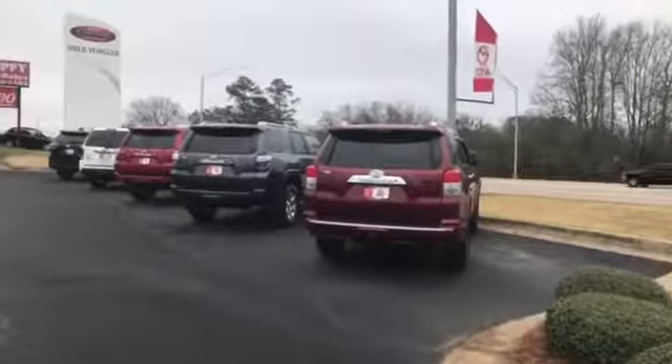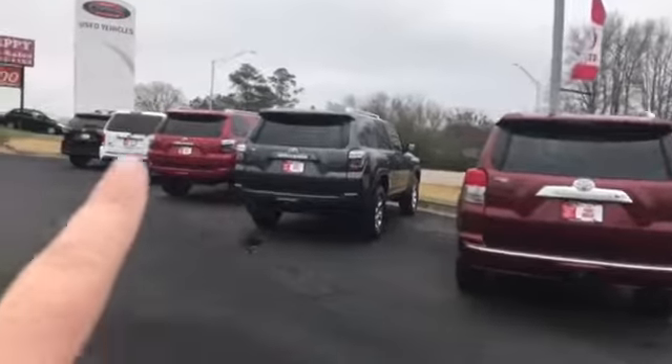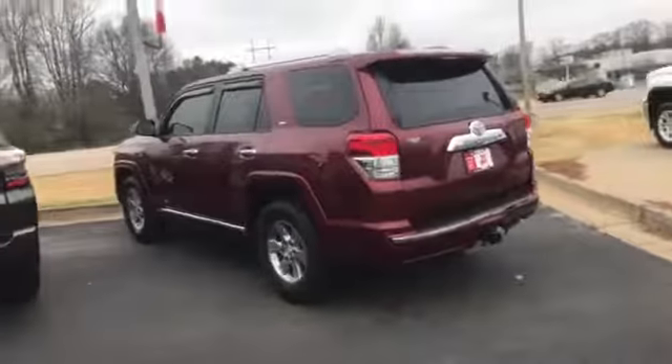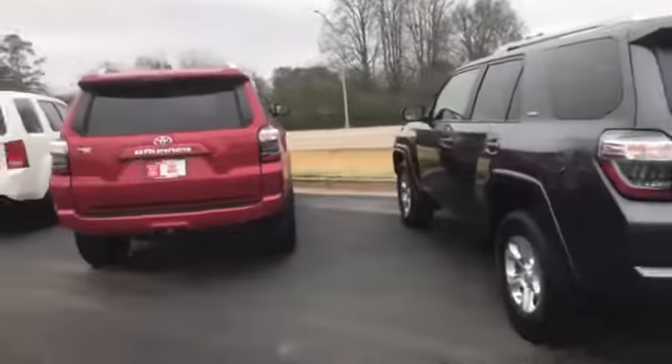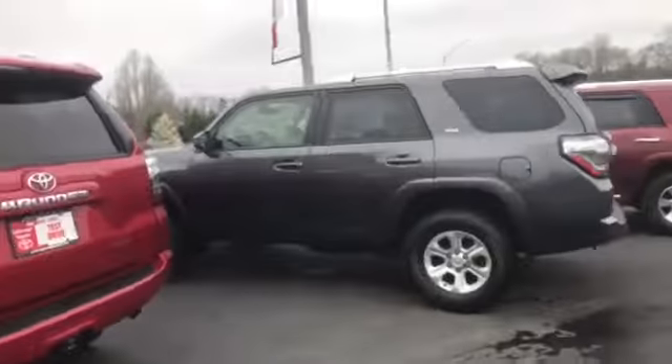Hey Tony, this is Carolyn Short here at LaGrange Toyota. I wanted to do a quick video of the few FourRunners that we have. These are our pre-owned — don't know if they'll still be here when you get here, but hopefully they will. You've got a burgundy, a gray, and a red. These are all beautiful. This one is a 2013, this one's a 2015, and this one is a 2015 as well.